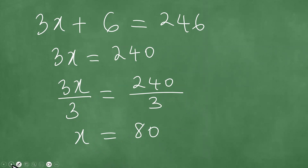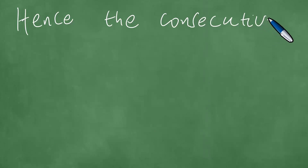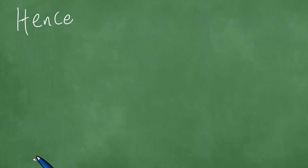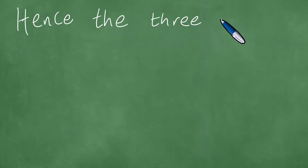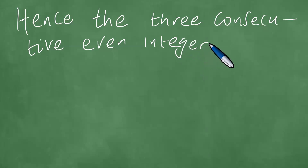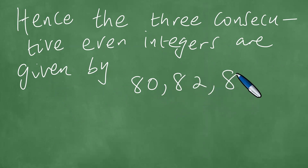So if x equals 80, hence the three consecutive even integers are given by: you have 80, you add 2 to get 82, you add another 2 to get 84.